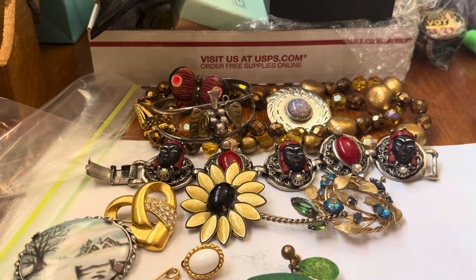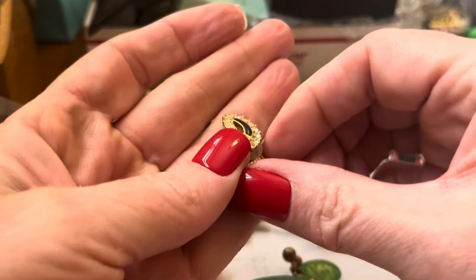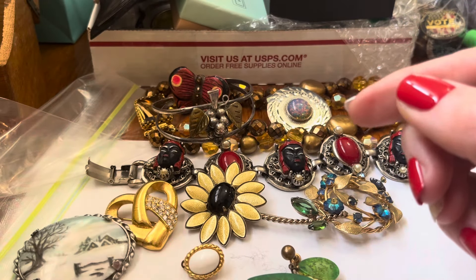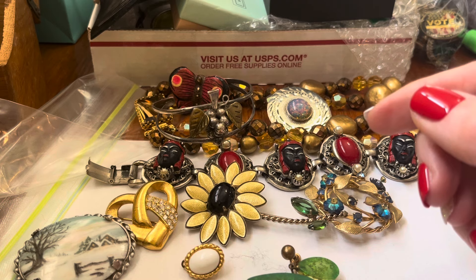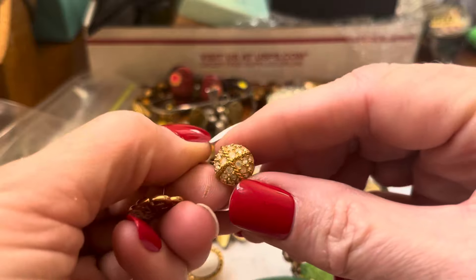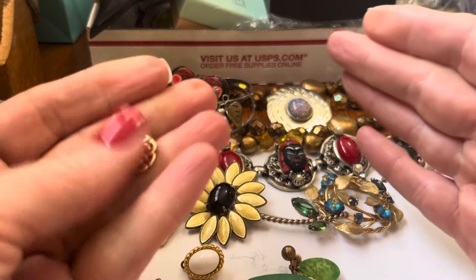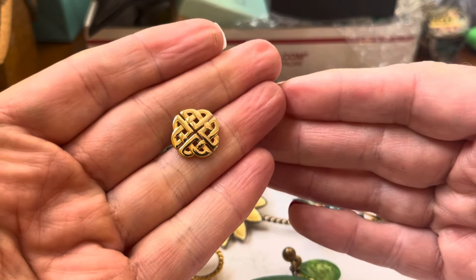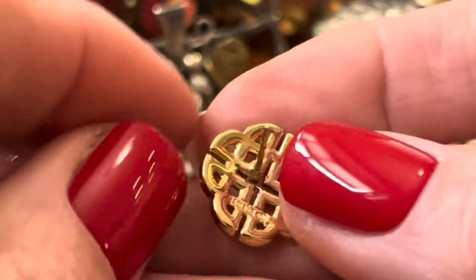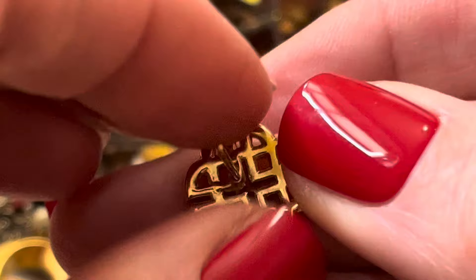I have these — believe it or not, they're Swarovski. I'll list those, and if I find the other Swarovski one that'll make me happy. These are Swarovski too, so I need to find the other one of this and I think I'll lot them together. These are pretty for St. Patrick's Day because it's a Celtic knot design.